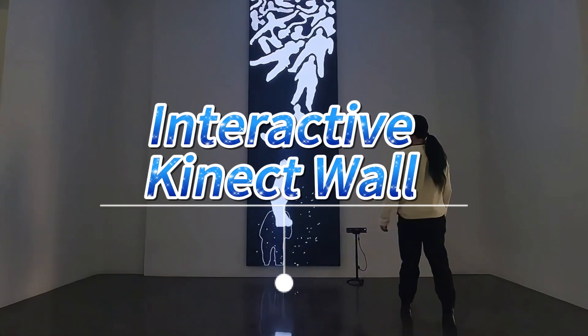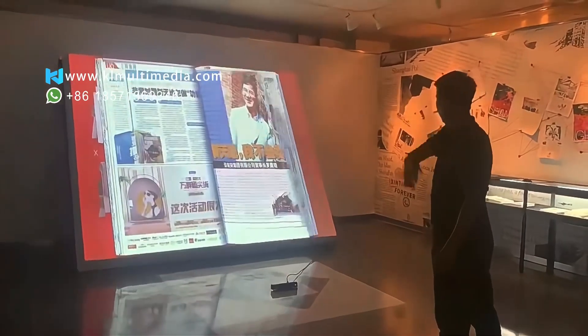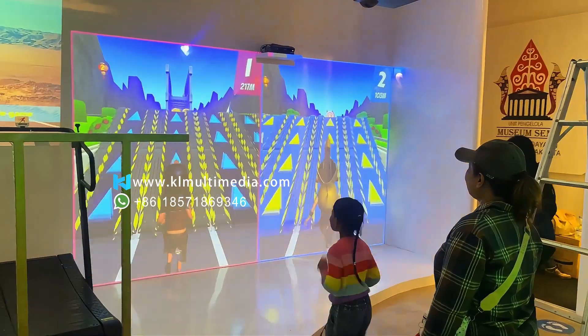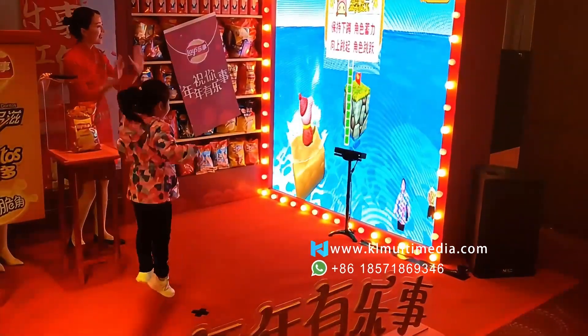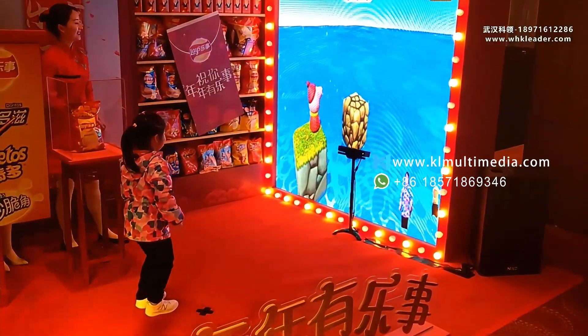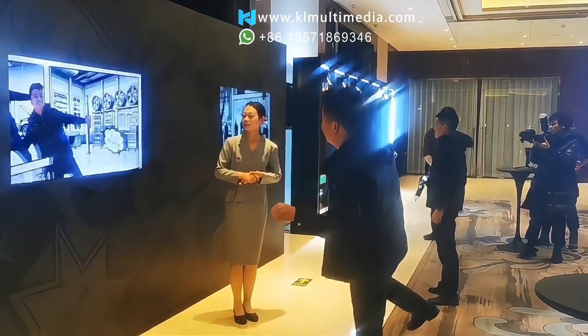Still troubled by the lack of originality in activities? Still struggling to find a unique way of presentation? Or eager for a more thrilling gaming experience? Our event interactive Kinect Games transform traditional brand activation into immersive experiences.